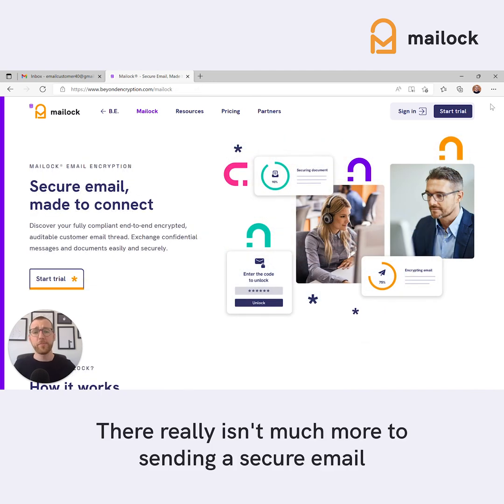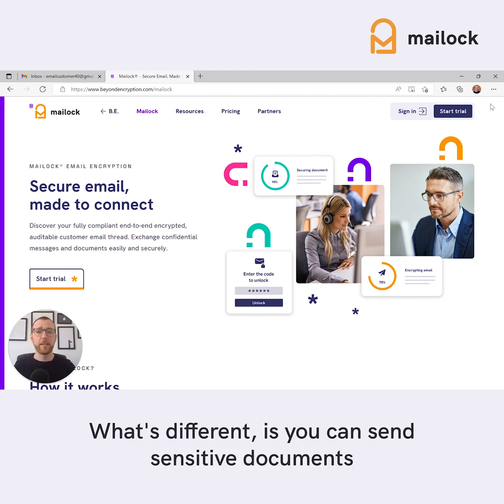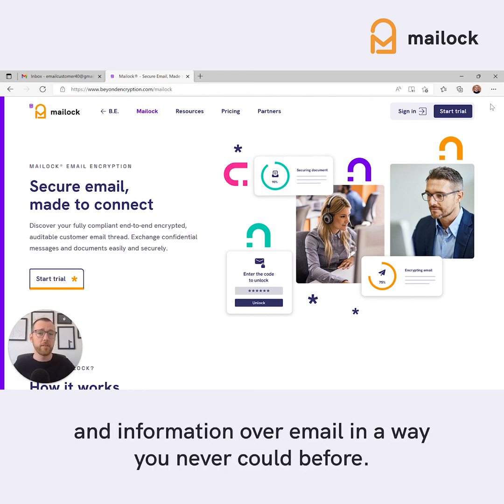There really isn't much more to sending a secure email than that — sending an email very much like you usually would. What's different is you can send sensitive documents and information over email in a way you never could before.